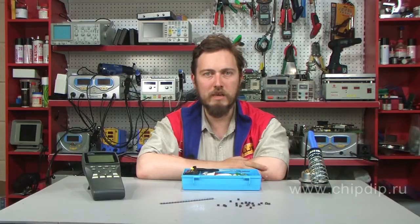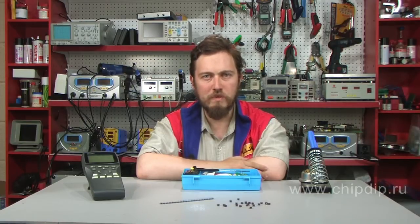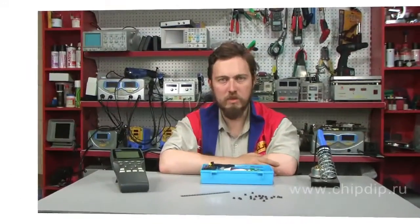Murata has developed a new technology of core milling. The technology speeds up the production, increases flexibility of the process, and improves properties of a ready-made product. The new method allows making cores completely round. Earlier their form was more rectangular and DC resistance was thus larger. Reduction of active resistance typical of perfectly round cores allows increasing the overall efficiency value of a DC-DC converter. These innovations considerably influence the properties of power inductance coils.